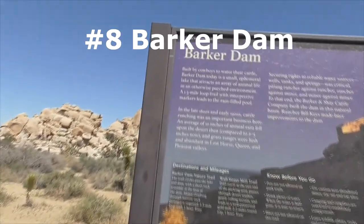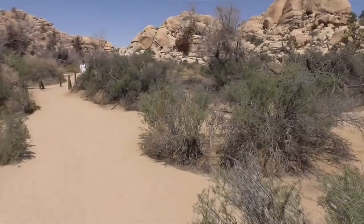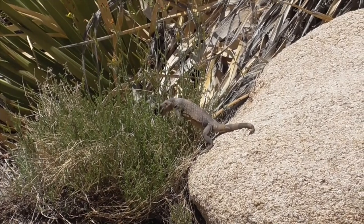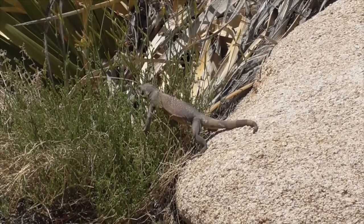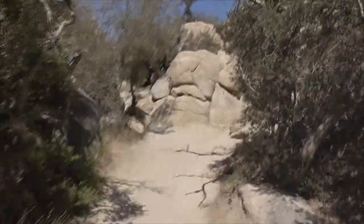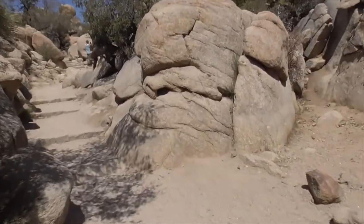Make sure you come out to Barker Dam Trail. You can also head out to Wall Street Mine. Parking is very hard during peak times, so make sure you plan accordingly. Here's one of the critters we find on Barker Dam Trail — it's our little chuckwalla. It's a rocky desert landscape, and this is about a 1.1 mile loop.